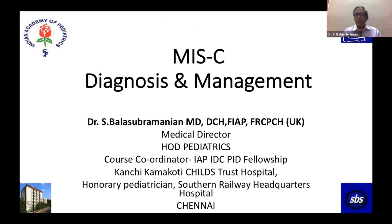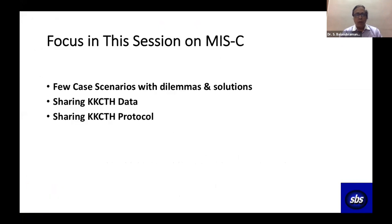I will run through the session in 25 minutes. The focus in this session — I will straight away go into some case scenarios which we witnessed, where we had dilemmas and found some solutions. I'm going to share the data from our hospital KKCTH, and finally share the protocol we are currently following there.